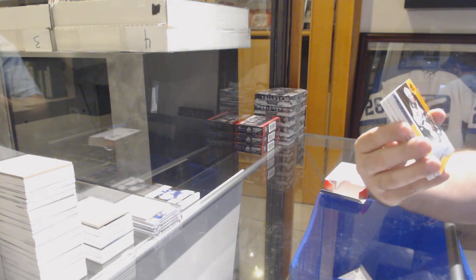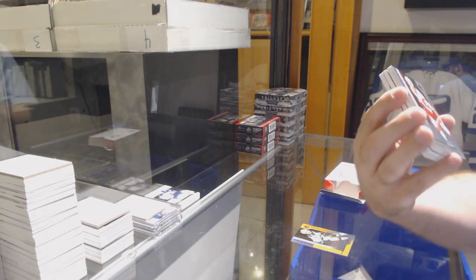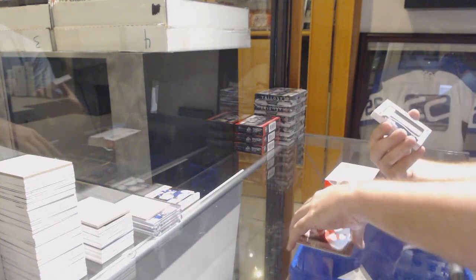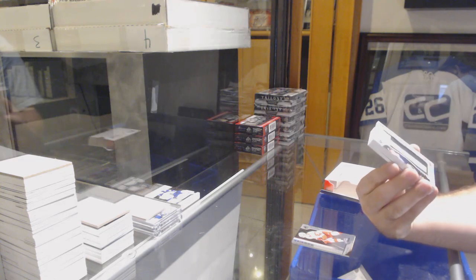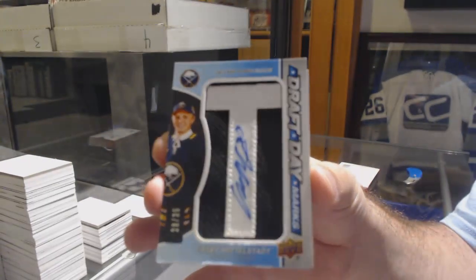We've got for the Minnesota Wild, Louis Belperio, orange, number 114. For the Red Wings, Christopher. Number 296 for the Buffalo Sabres, number 235, draft day marks auto, Casey Middlestad.